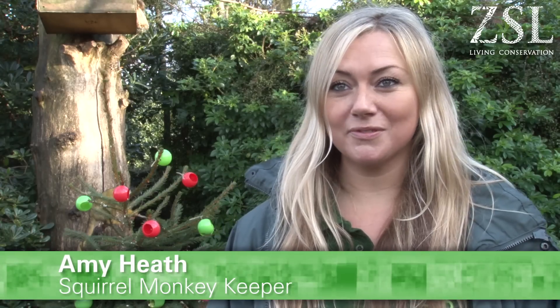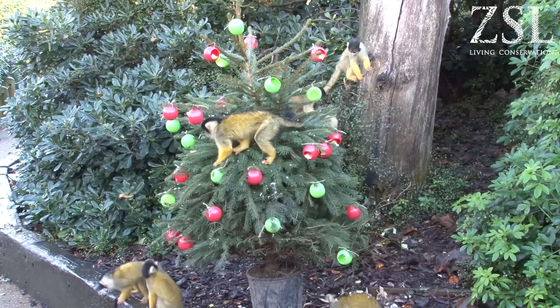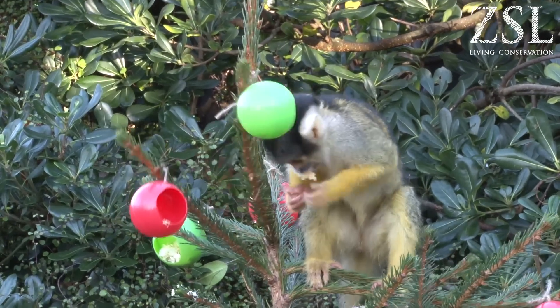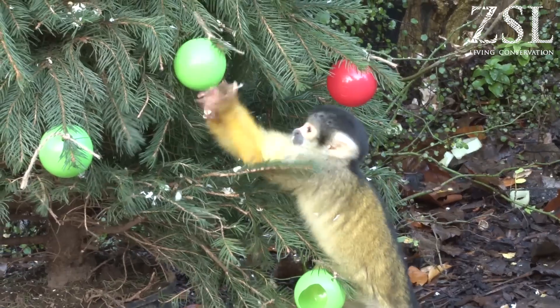Today we've brought up a Christmas tree with some baubles for the squirrel monkeys — it's their enrichment. Inside the baubles we've put wax worms and baby rice, which are two of their favourite things. So what they have to do is come onto the tree and forage in the balls to get the baby rice and the wax worms. It's very enriching for them, makes them very active, and it's very fun for us to watch.